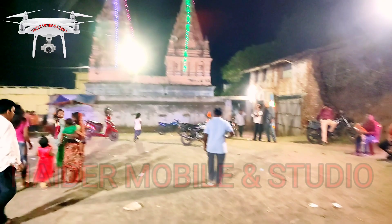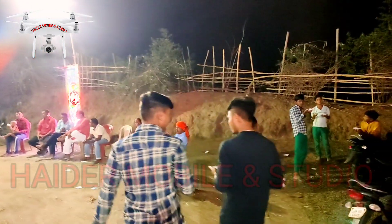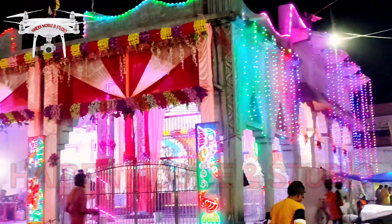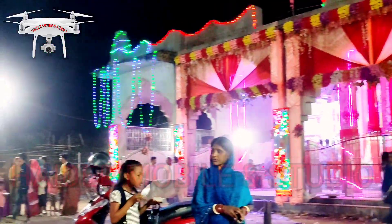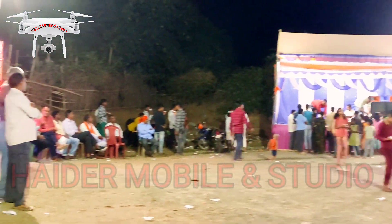We are going to go to the Thakurubadi. This is the main road, which is the gate, which is the main road. Some of the people are sitting in front of the street.